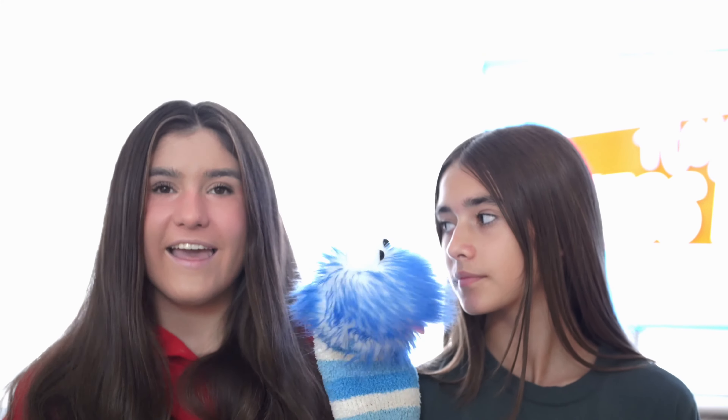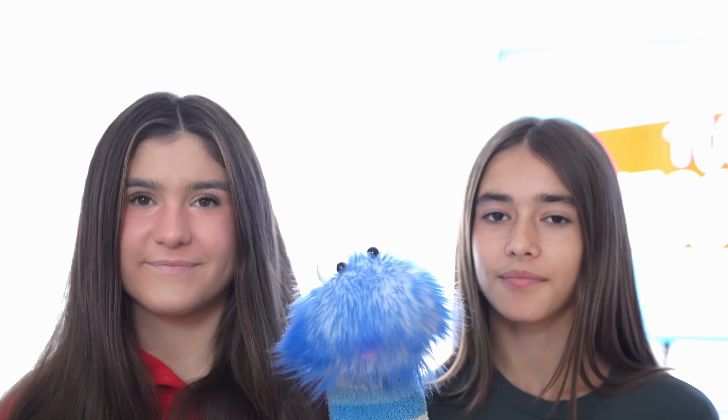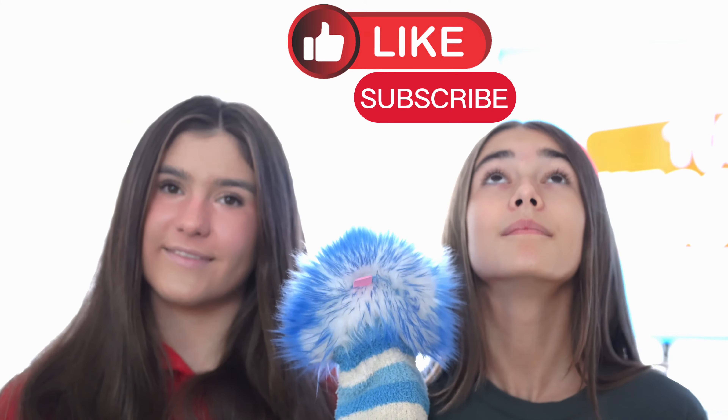Thanks for watching! Don't forget to smash that thumbs up button — it really helps out our channel. Make sure you subscribe! Bye!